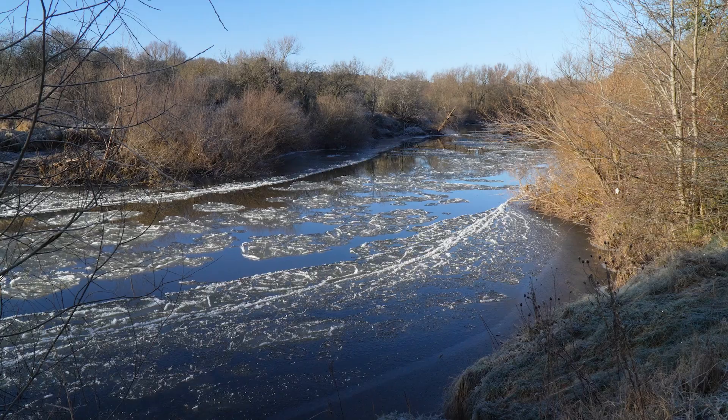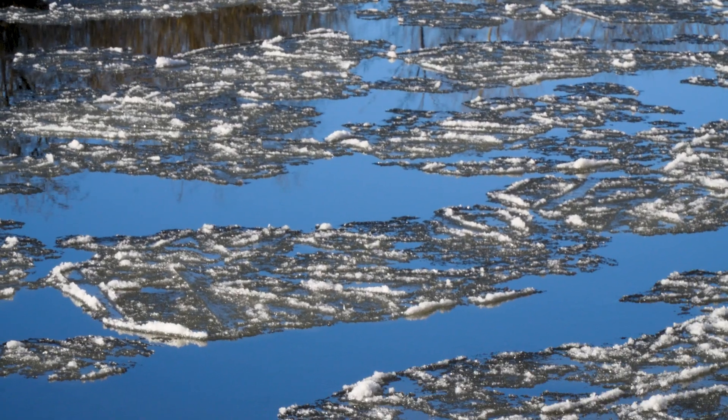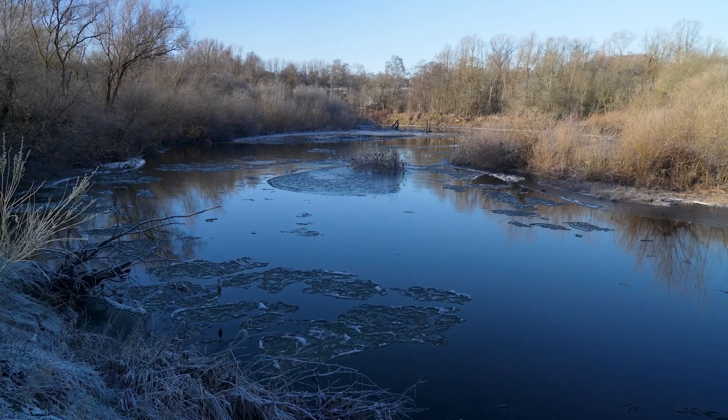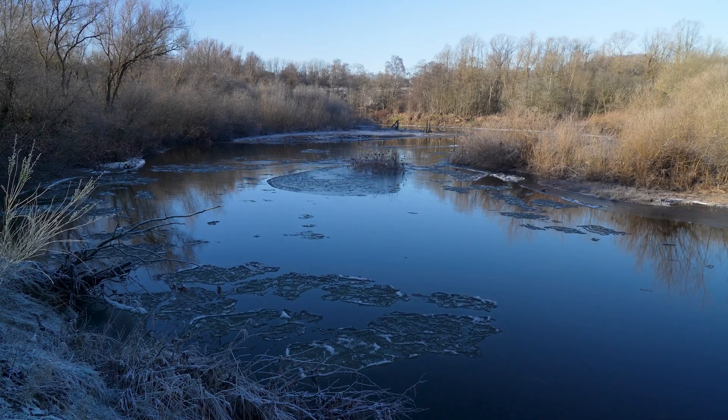From my perspective it's much better to understand what the river is doing, understand how it's changing, and work with that. By breaching the bund we're allowing the river to use its floodplain, allowing those natural processes to re-establish themselves, and making it a sustainable reserve to manage in the future.